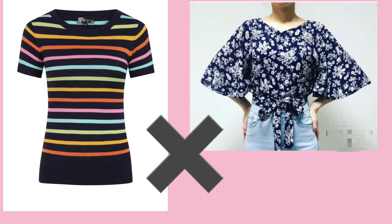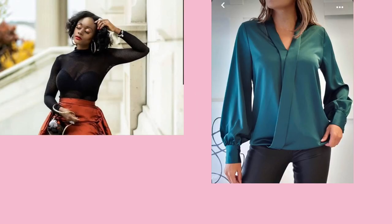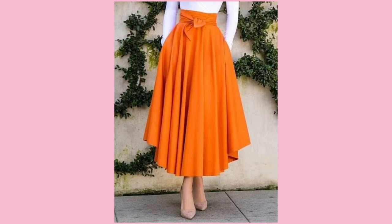Patterns and designs on the upper body should be minimal in order to take attention away from the shoulders. For colors, use more darker colors on your upper part and avoid too much color on the upper body. Instead, wear bold colors downwards, as this would help draw attention away from the upper part.